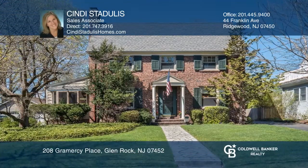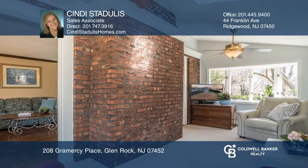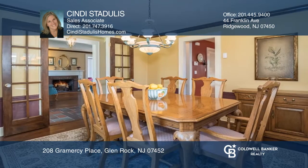Welcome to this stately three-bedroom brick colonial nestled on a gorgeous street. It features a gracious front-to-back living room with wood-burning fireplace flanked by French doors that lead to a cozy side den with a brick wall accent.